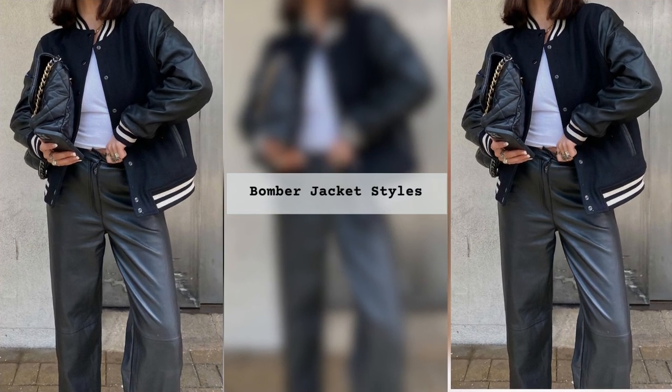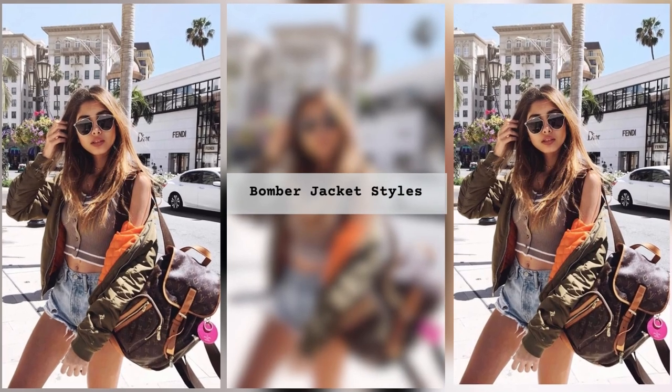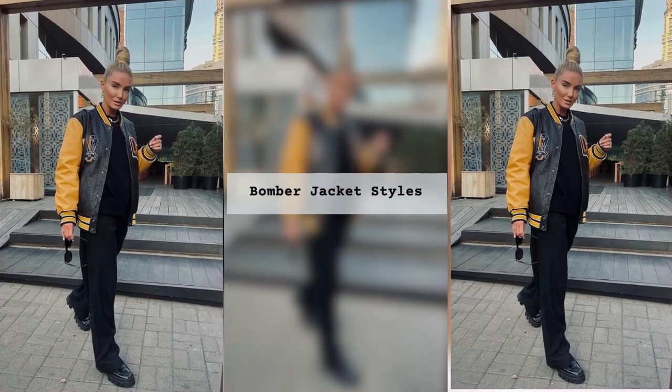For romantic looks with skirts, bomber jackets made of metallic leather or satin in different solid colors are suitable. An extravagant look can be created by combining a rough bomber jacket and feminine dresses.